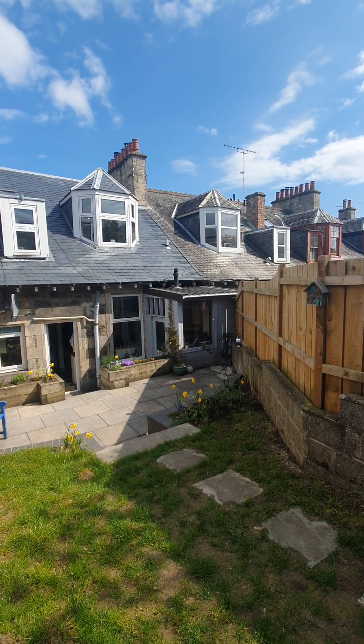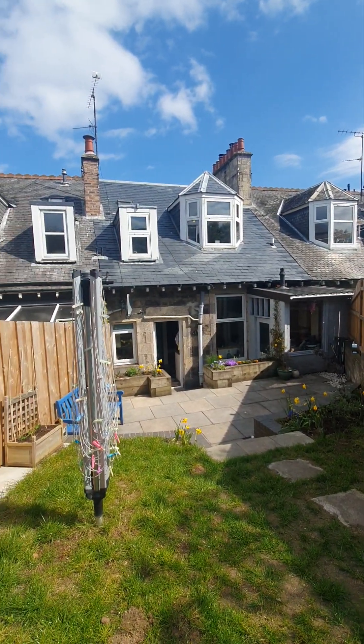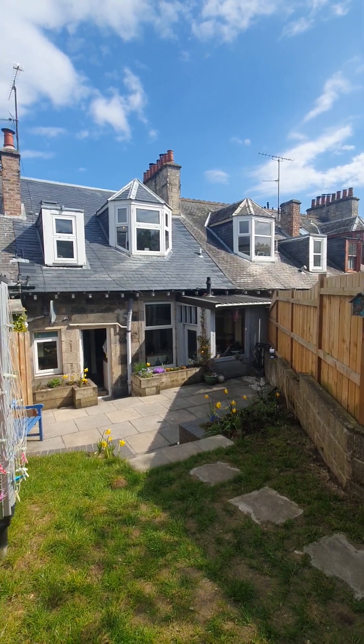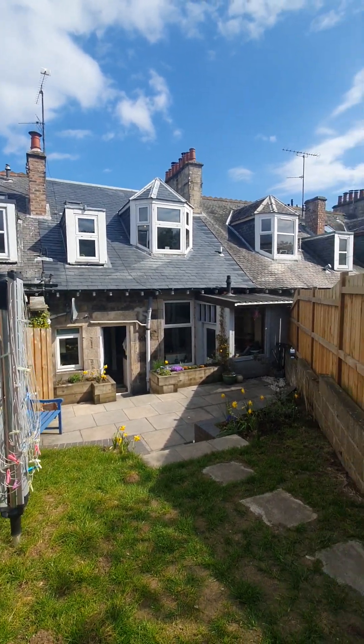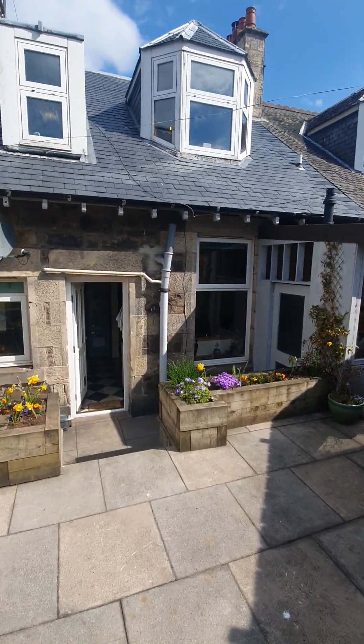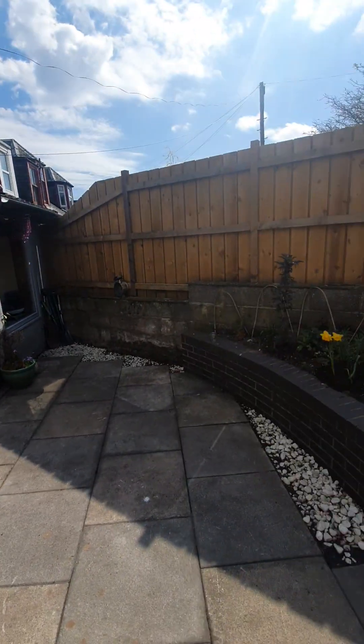You can see the sun beating down on the property now, and you can see the new roof there in all its glory. We'll just take a seat in the sun and recap.